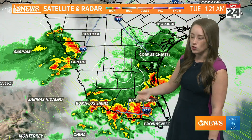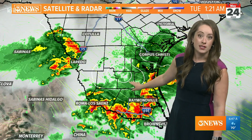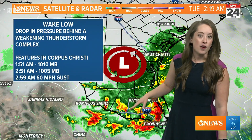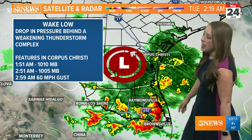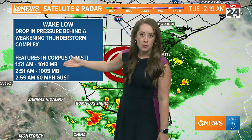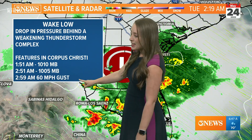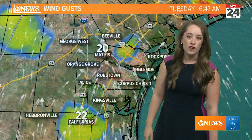Here's what brought those strong winds into the region. You can see these lines indicating areas of similar pressure — it's dropping where this circle is, and that is what we know as a wake low, which is a drop in pressure behind a weakening thunderstorm complex, highlighted by these features in Corpus Christi. Our pressure dropped from 1010 millibars to 1005 millibars, which doesn't sound like a lot, but in the grand scheme of things, that helped produce 60 mile per hour wind gusts in Corpus Christi at 2:59.